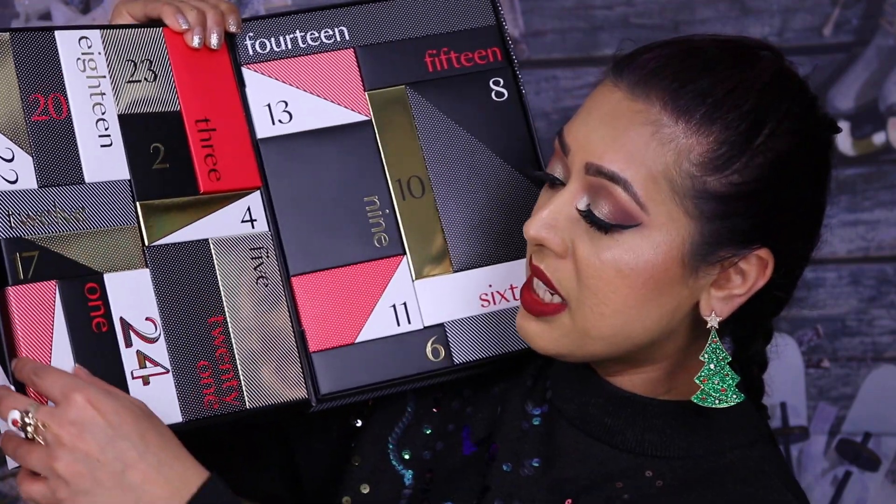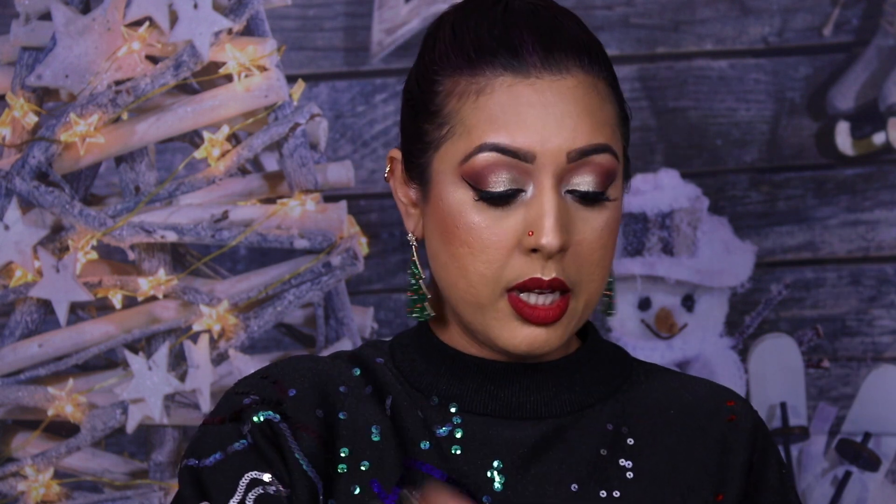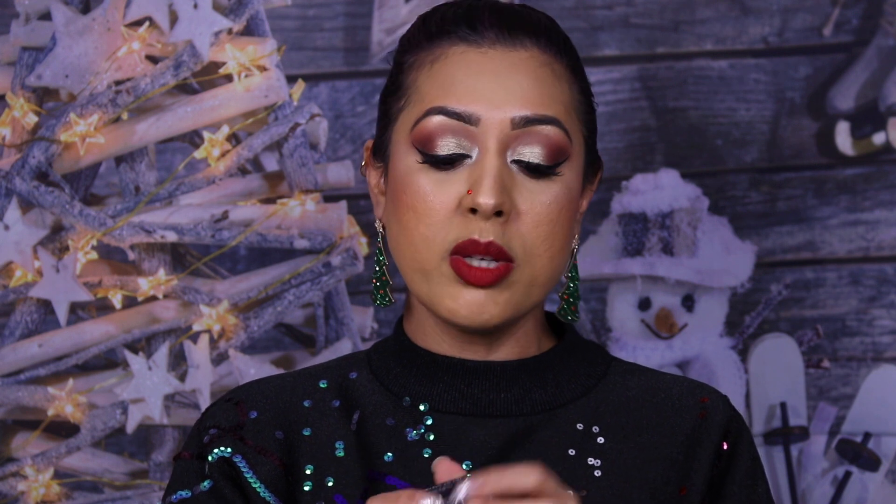Let's open up number seven — it's this NARS blush. The shade is... Orgasm! Of course it was the one shade I don't really use. I find it a bit too light for my skin. Look how small it is — I don't even think I have a brush this tiny. NARS Orgasm. I'd say it's good value for money once it's 50% off.